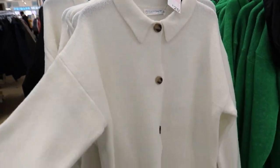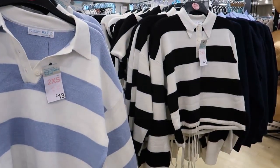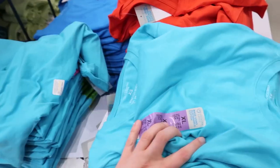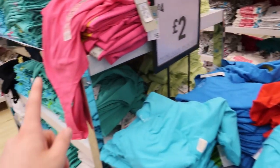At least they're getting some of the winter stuff in so I can actually look for winter. They've got a green version here as well — oh, look, Dennis the Menace ones, or Horrid Henry! 13 pound.